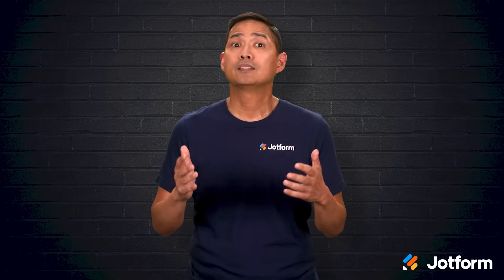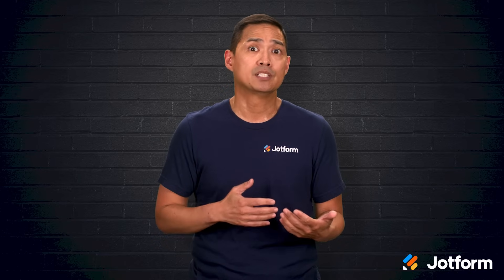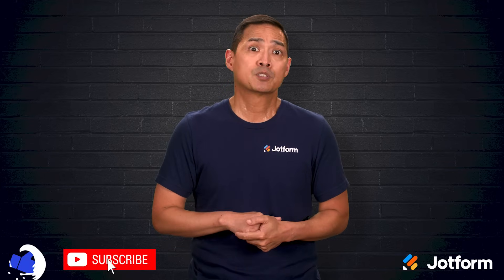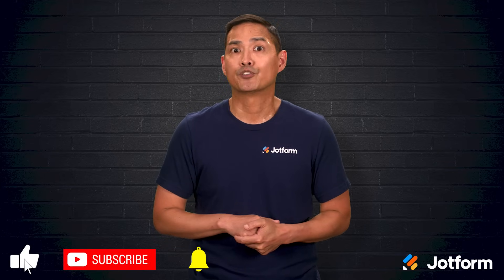In the end, the right platform depends on your goals, your comfort with technology, and the features you need both now and in the future. Whether you prioritize design, e-commerce capabilities, or simplicity, there's an option here that can help you create the site you've been envisioning. Thanks for watching. I'm Noel with JotForm. Don't forget to click subscribe so you can catch our next walkthrough.